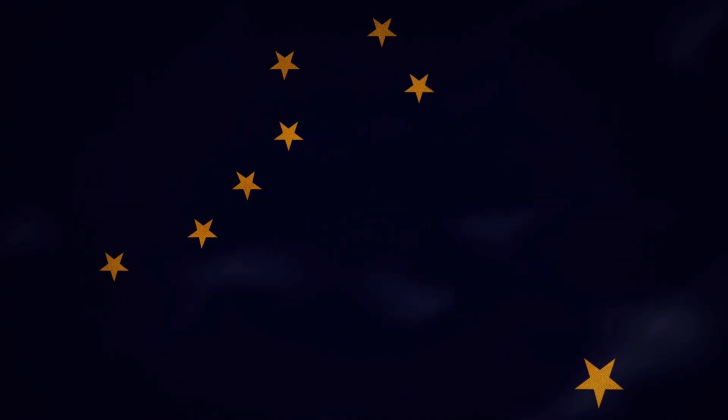Now some of you may be wondering: if the Big Dipper is moving across the night sky, how could this work? Well, that is the incredible part. No matter what position the Big Dipper is in the sky, the pointer stars always aim at Polaris. In fact, the Big Dipper appears to rotate around the North Star.